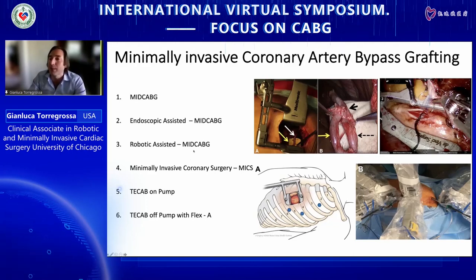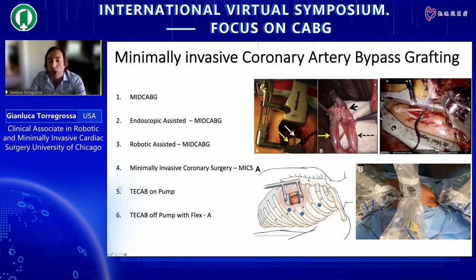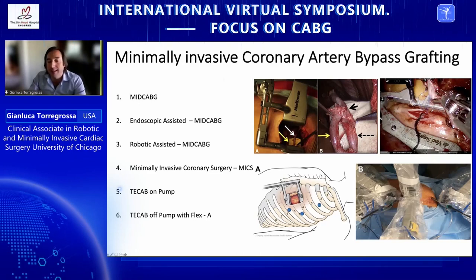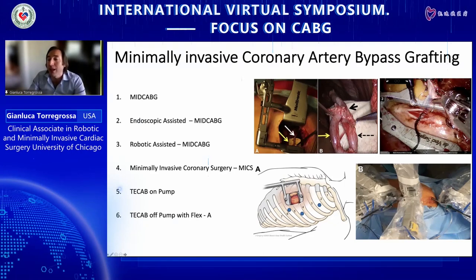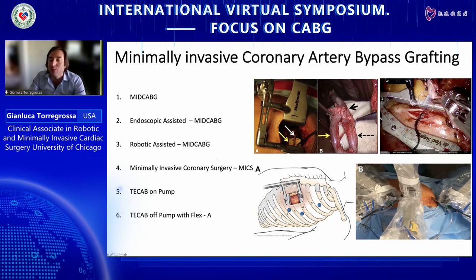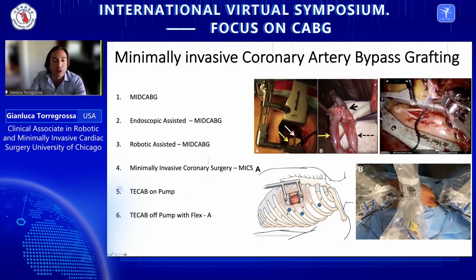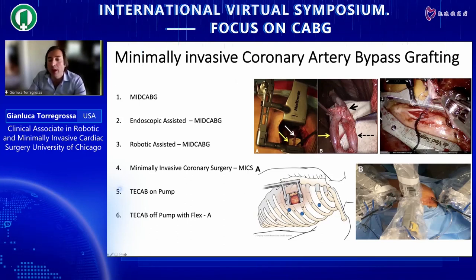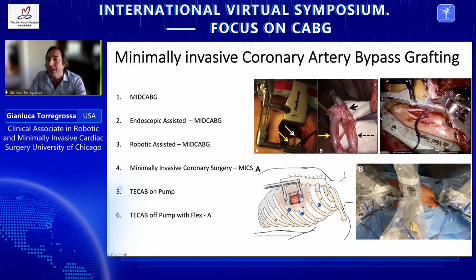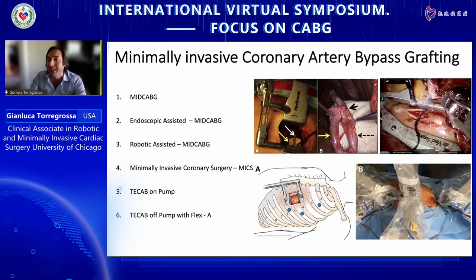Robotic-assisted MIDCAB is a technique in which the robot is inserted through three trocars in the sixth, fourth, and second intercostal space. Thanks to the robot, you take down the left internal thoracic artery and then do a small thoracotomy to perform the LITA-to-LAD anastomosis. MINICAB is a bigger form of MIDCAB where a more generous thoracotomy is performed and proximal anastomoses are done with veins.